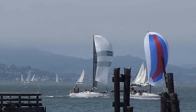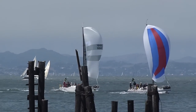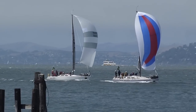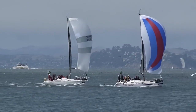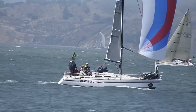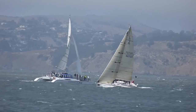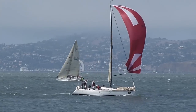Express 37 boats downwind, hugging the city front for ebb current relief, approaching the pier at Aquatic Park. Out further, an IRC boat heading upwind — third place express boat.